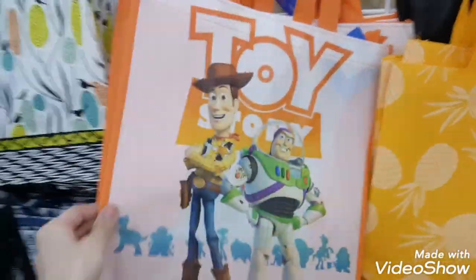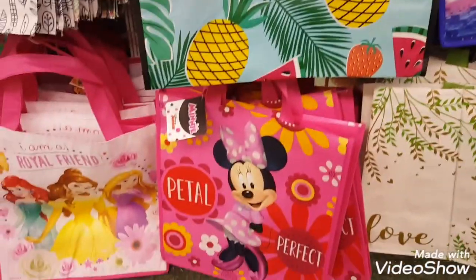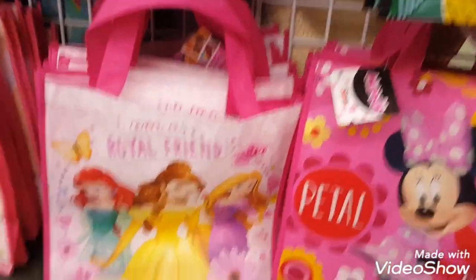Dollar Tree is staying up to date on all of the Disney bags, so they had some Toy Story and Aladdin for those new ones that are coming out this year.